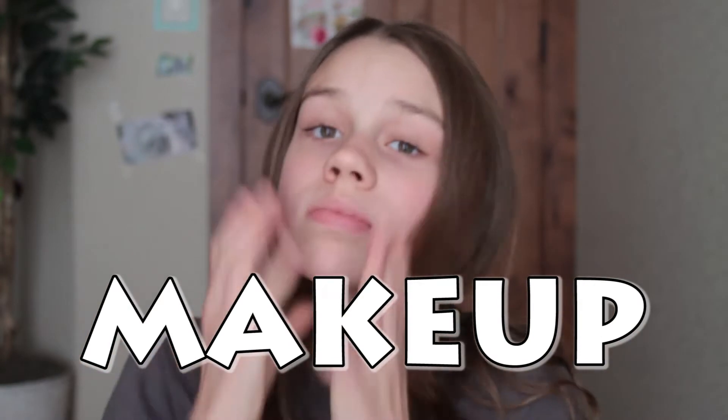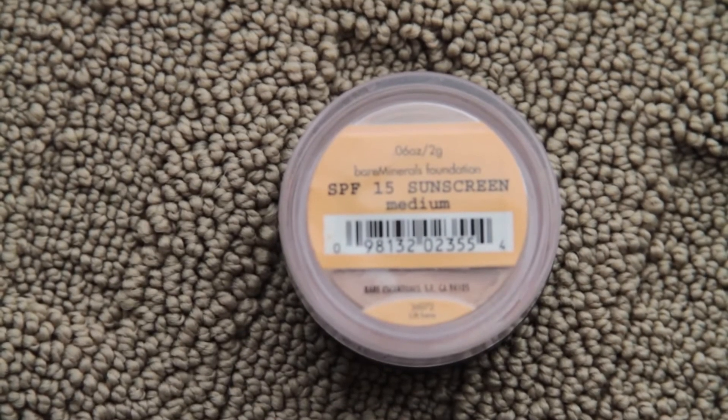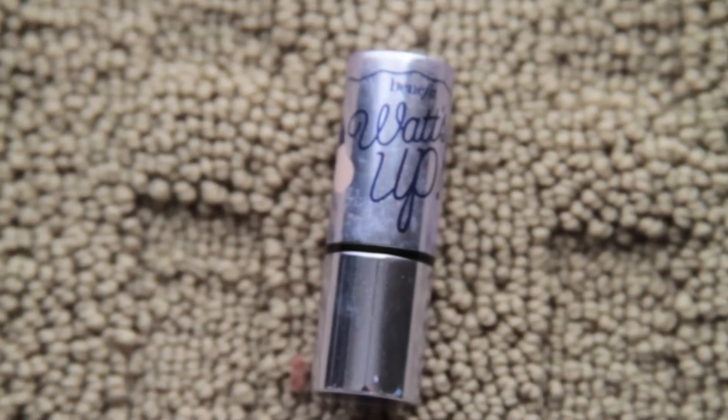So first I'm gonna start off with makeup and I'm just gonna put my hair up in a headband just to get it out of my face. The first thing is concealer and I'm just using this one from Bare Minerals, putting this under my eyes just to cover up my dark under eye circles. Now I'm going to put on some highlighter from Benefit, putting this on my cheekbones, the rim of my nose, and my cupid's bow.